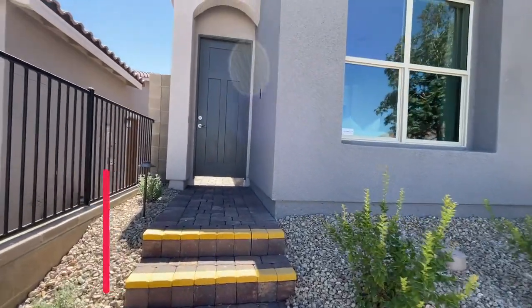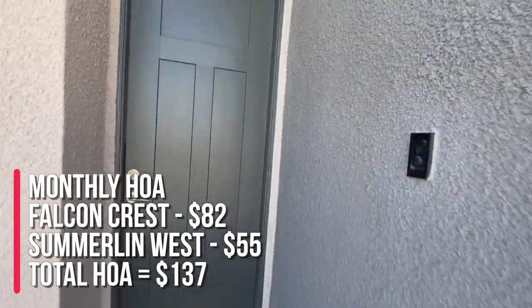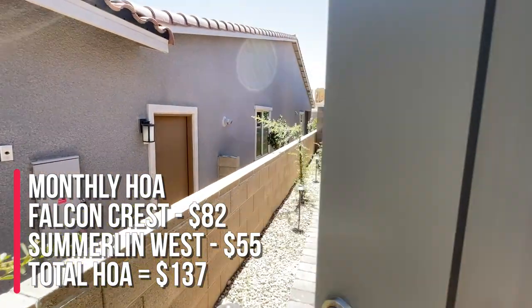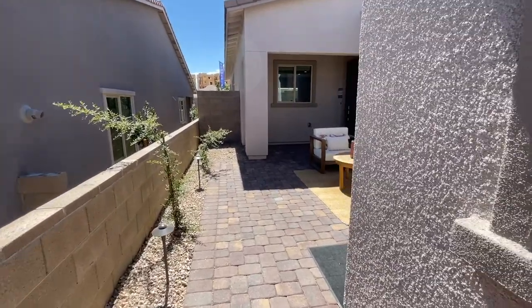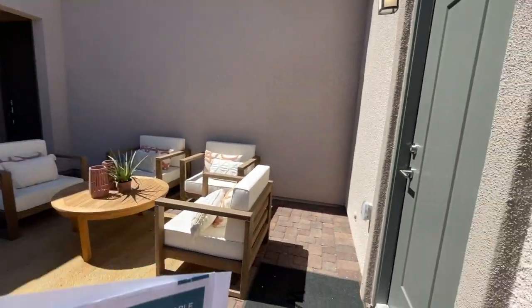The HOA here in this community is $57 a month for Summerlin West, and then $82 a month for Falcon Crest, which equals $137 a month, and it's not gated — FYI on that. So as you walk in, you have this beautiful little patio area, and then you have the house, and then a casita.